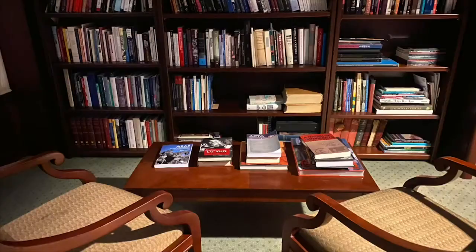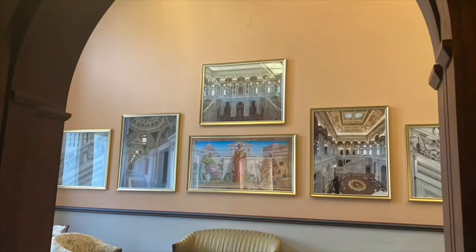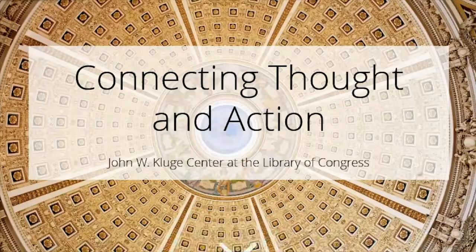Instrumental to achieving this mission are the various scholars the center hosts and invites to conduct research. Beyond telling the history of the Kluge Center, the purpose of this interactive story map is to showcase the work of these researchers and emphasize the role public scholarship plays in keeping the nation updated on topics of interest to the national and global discourse.